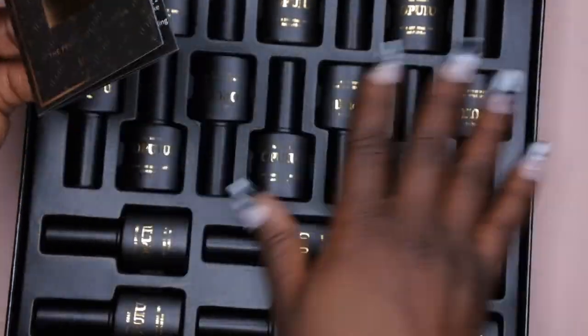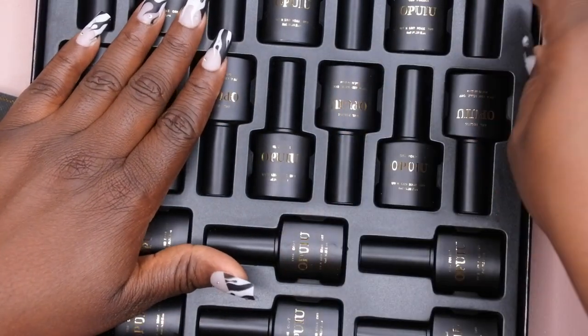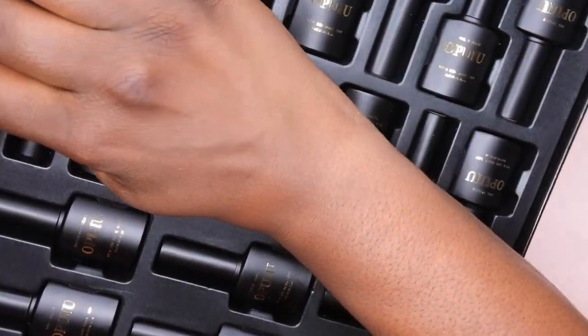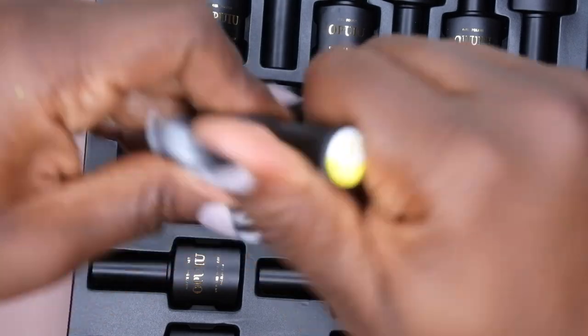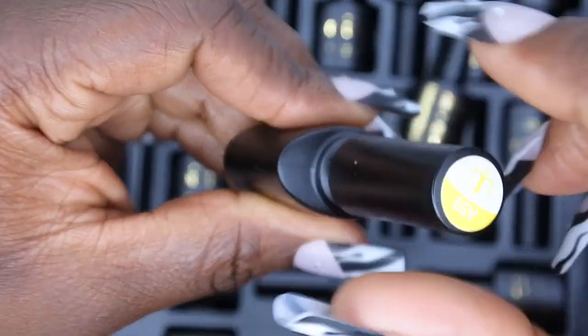I'm not going to swatch these in this video, but I do want to take out just a few of the polishes so you can get an idea of the colors and a first impression of how the polishes are.